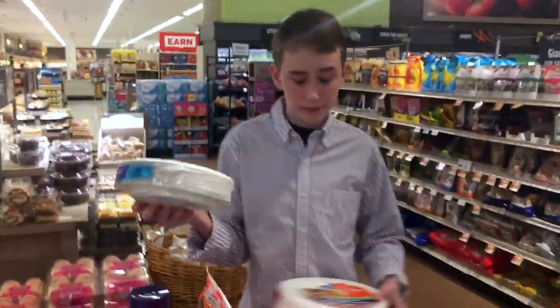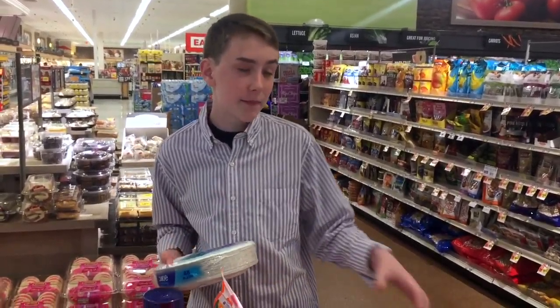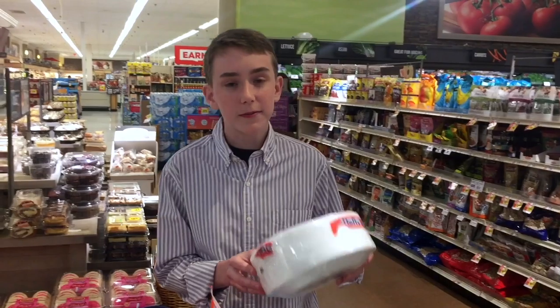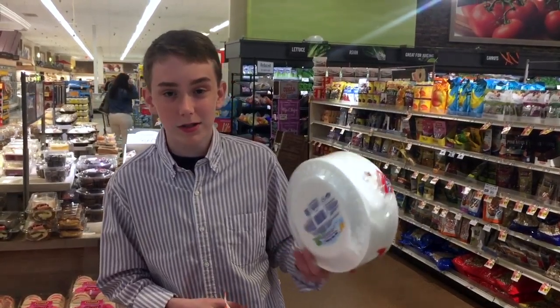Finally, let's look at some disposable plates. These paper plates are recyclable because they are paper. However, these styrofoam plates are not. Styrofoam is very light and is thus not profitable to recycle.